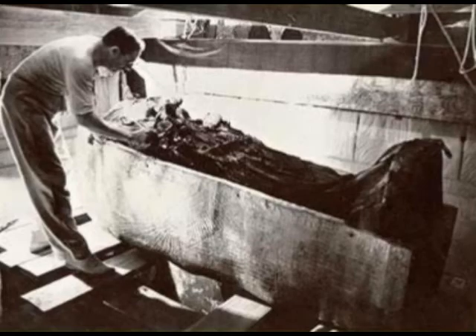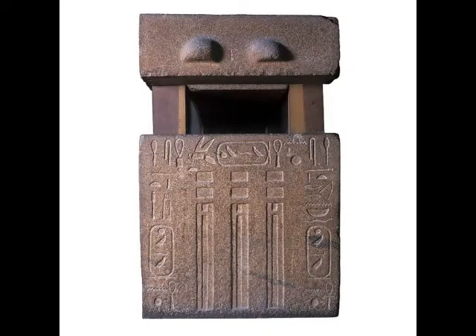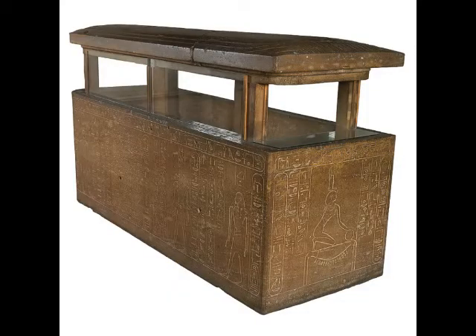The word sarcophagus is derived from the Greek word sarx, meaning flesh, and phagin, meaning to eat — derived from a Greek word for flesh eating.